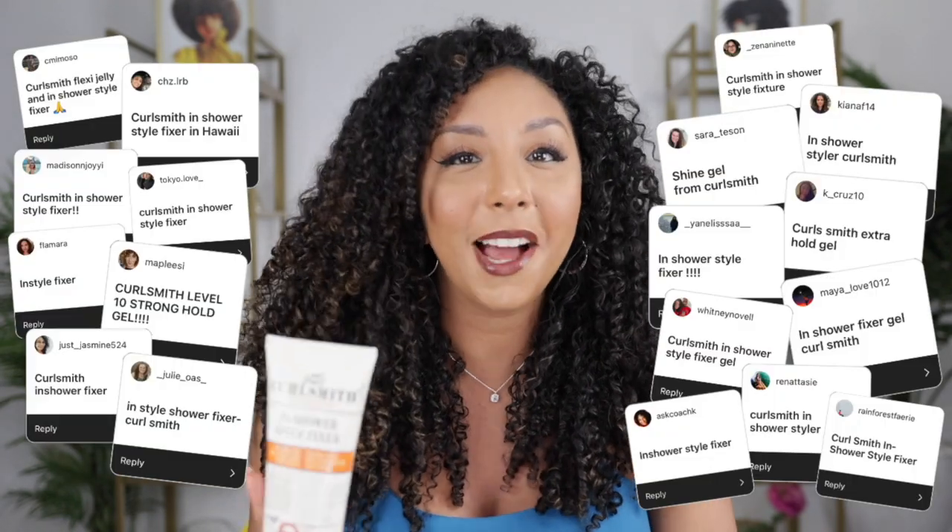So I went on Instagram and asked all of you — luckily I have a very diverse audience, you're all over the place — because nothing is better than getting real responses from real people. I asked those of you that live in a humid area: what is the best gel that works on your hair, that actually fights humidity and keeps your curls defined and frizz-free?